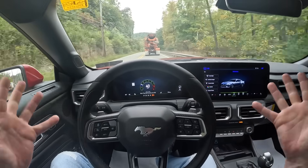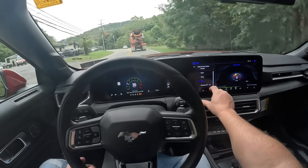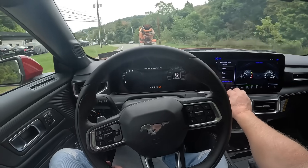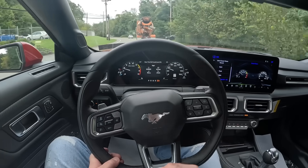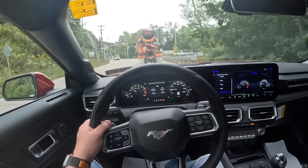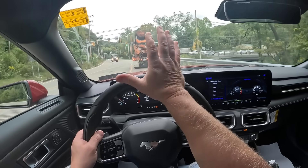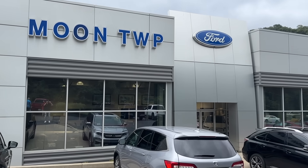I like all the upgrades in the tech. My favorite thing is definitely the Fox body version of the instrument cluster that you can get — that is a really, really cool touch. So this has been a quick POV review of the new Mustang, which was graciously lent by my old employer, Moon Township Ford.